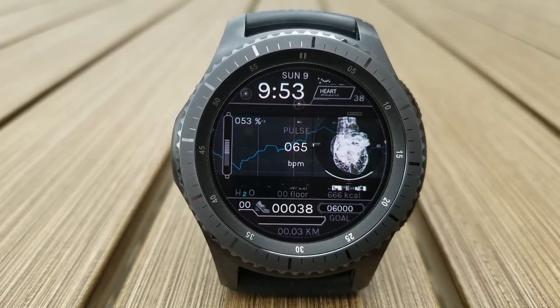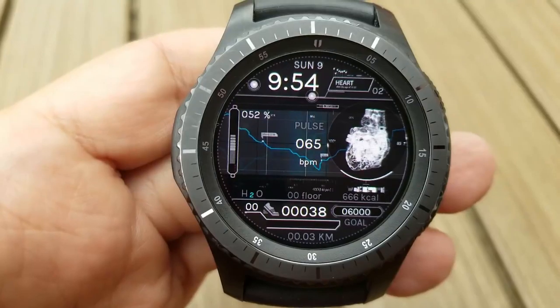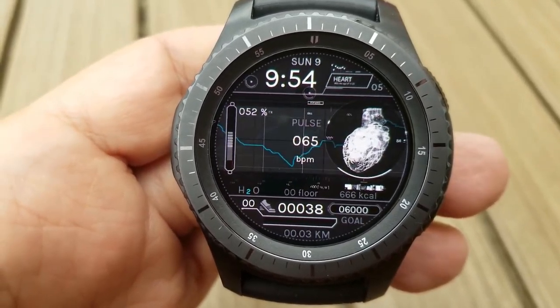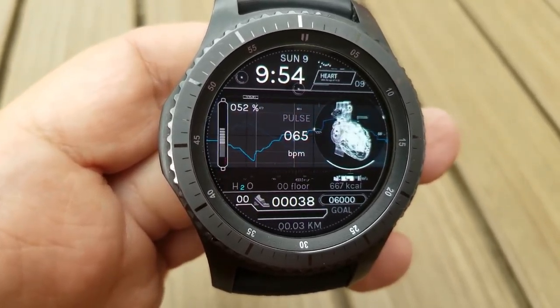Water intake is also shown at the bottom, with a graphical battery status bar on the left hand side. Your heart rate is indicated in the center. This one is set in a white and monochrome color theme.